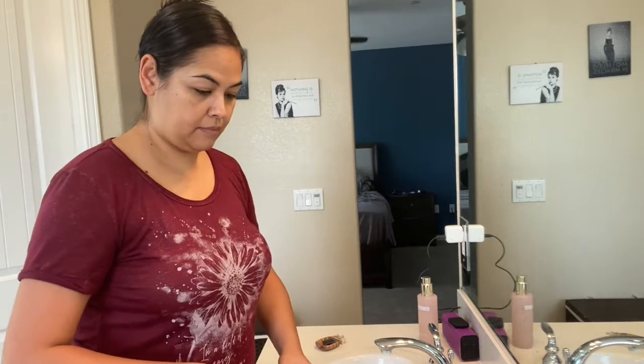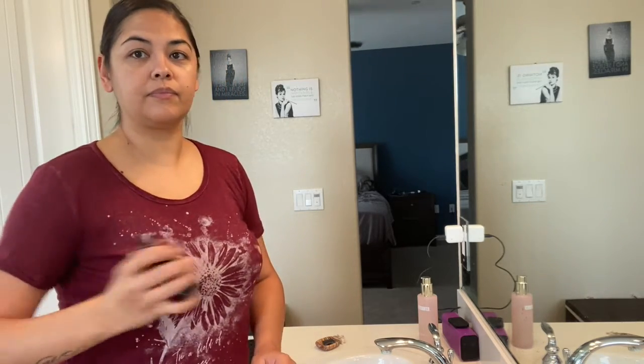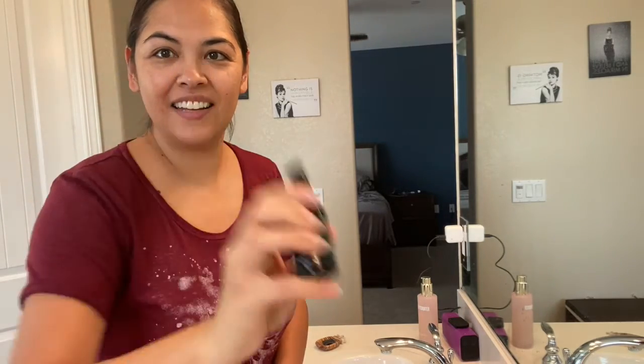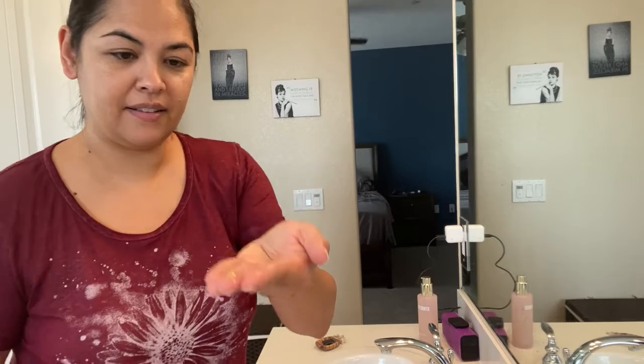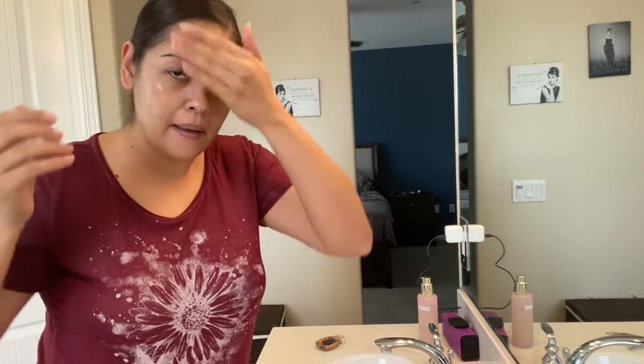Then I go in with the Cary Gran sunscreen. This is an oil-based, tinted SPF. Her original formula left a white cast on darker skin tones, but she came out with several colors to give people with darker complexions and lighter skin tones better, more even coverage. This is my absolute favorite SPF for the face — it gives a nice dewy finish, smells nice and earthy, and really protects the skin.